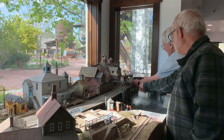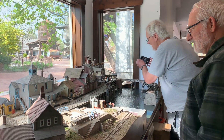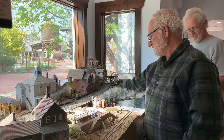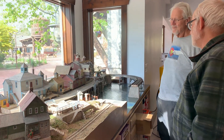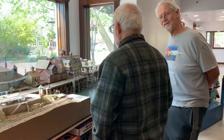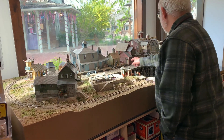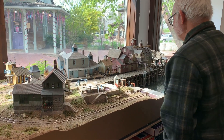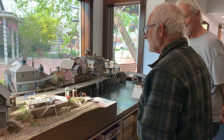There are actually several different layouts in here that all run on a central DCC control system that operates on tokens. You drop a token in the layout that you want to operate, and the throttle comes on and you can run the train forward and back, turn the lights on and off, ring the bell. It's just fun.